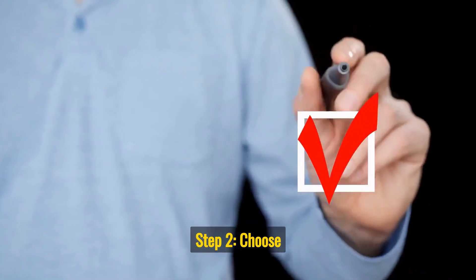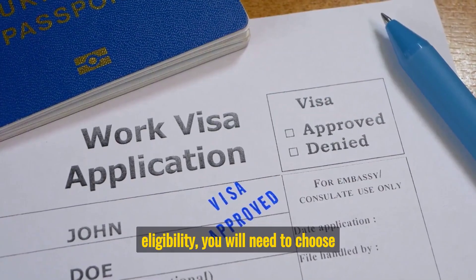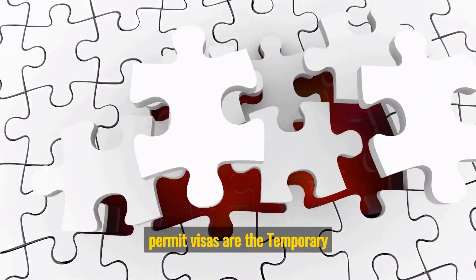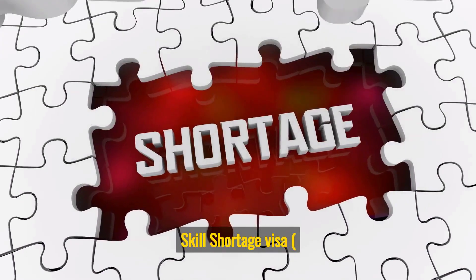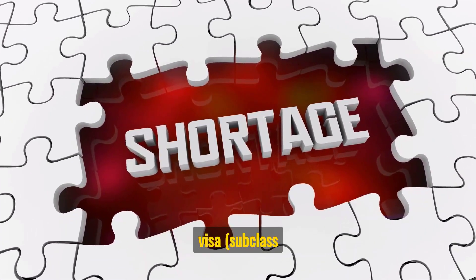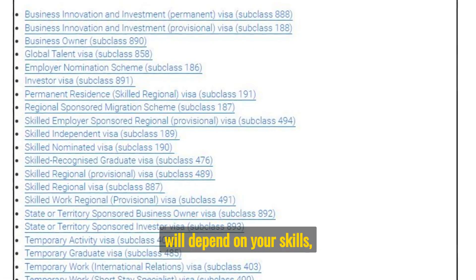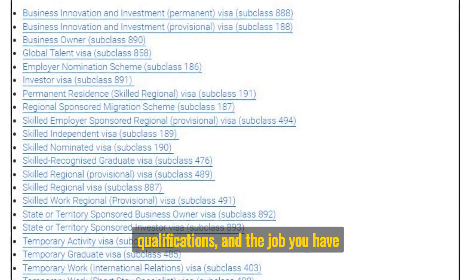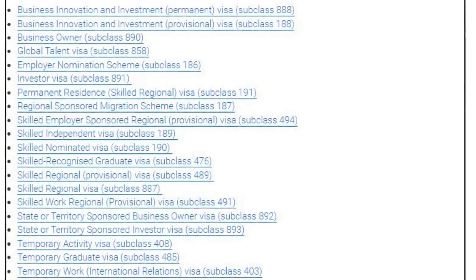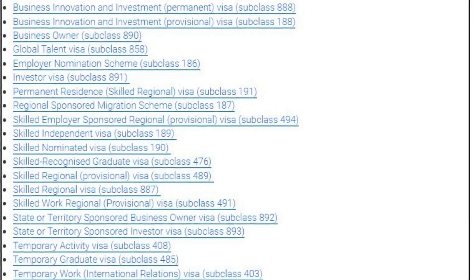Step 2: Choose the right visa type. Once you have checked your eligibility, you will need to choose the right type of Work Permit Visa. The most common types are the Temporary Skill Shortage Visa, subclass 482, and the Employer Nomination Scheme Visa, subclass 186. The type of visa you apply for will depend on your skills, qualifications, and the job you have been offered. Official website: immi.homeaffairs.gov.au/visas/getting-a-visa/visa-listing/work.